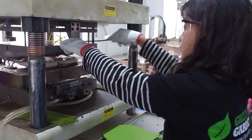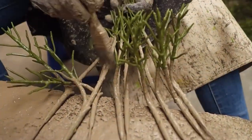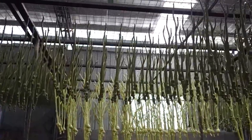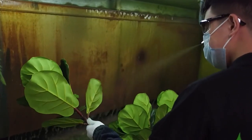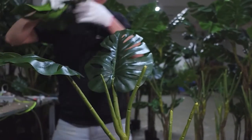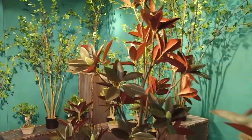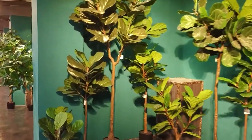The molds are made using a variety of materials such as silicone, latex, or even plaster, depending on the complexity of the plant. Once the molds are prepared, the casting process begins. Liquid materials such as a specialized polymer or resin are carefully poured into the molds — these materials have unique properties that allow them to set and solidify, capturing the intricate details of the original plant. The casting process requires precision and a keen eye for detail to ensure every vein, texture, and contour is faithfully replicated.